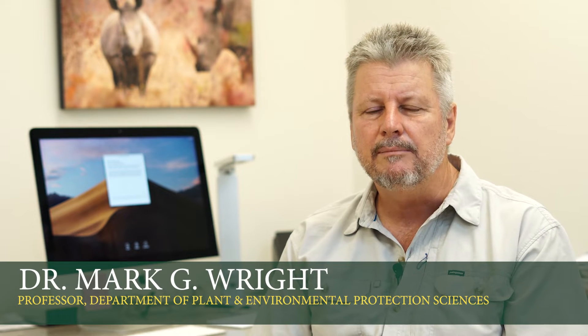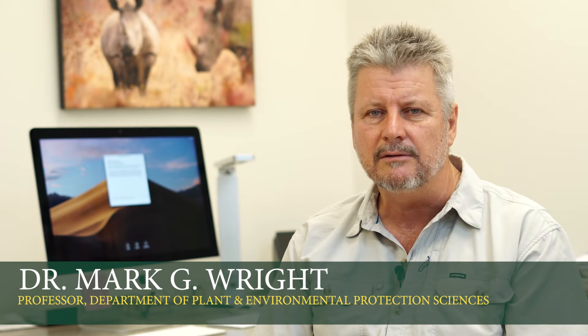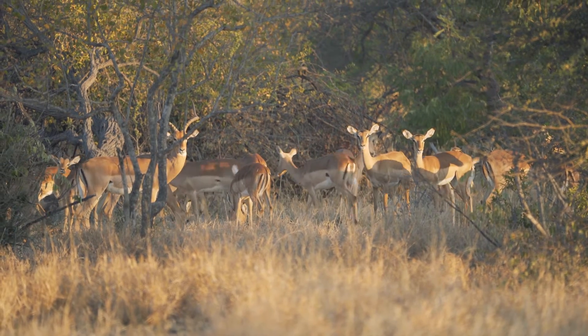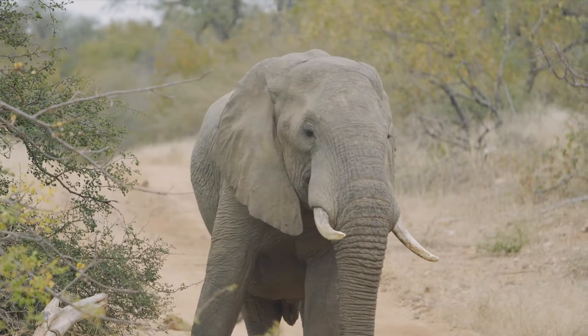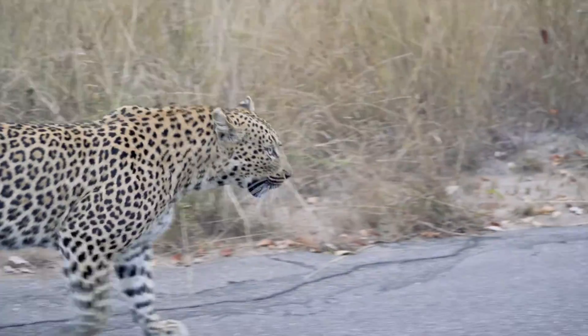The course takes place in Baluli Nature Reserve, which is part of the Associated Private Nature Reserve — part of Kruger National Park, the Greater Kruger Park in South Africa. It's a very large conservation area which includes the Big Five: large animals like elephants, lions, leopards, buffalo, and rhino.